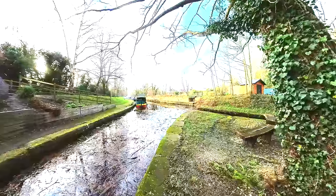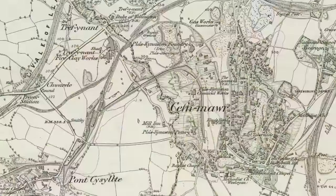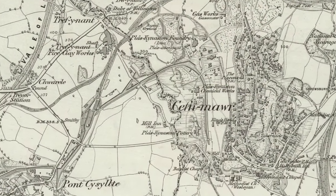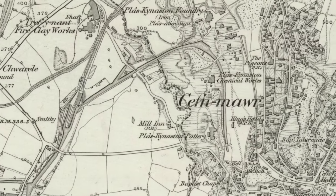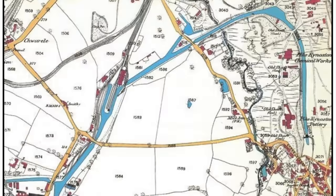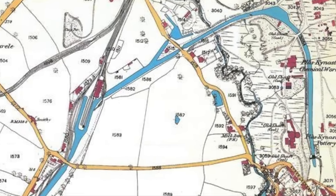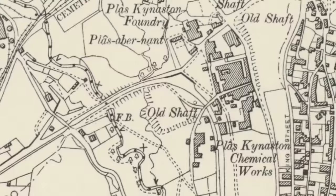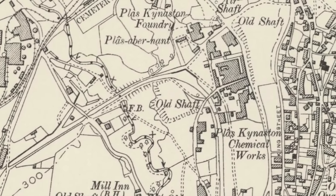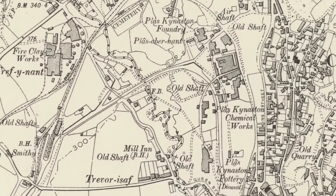By 1870 the canal comes into the works, which were fairly small at that point. By 1875 this OS map shows the route more clearly, with Treffle Basin just on the left, and you can also see the tramways. By the 1900s the chemical works had expanded, and this continued for quite some time, and eventually the canal was filled in.